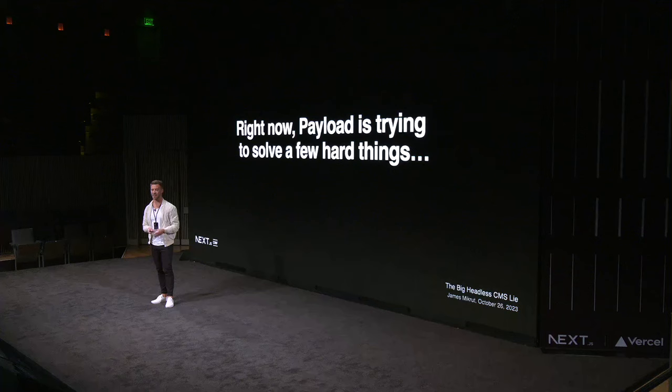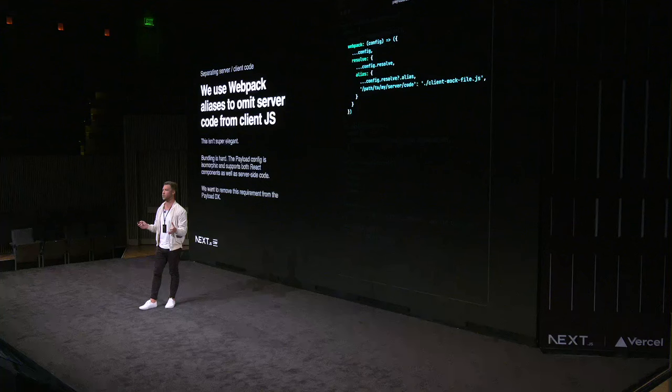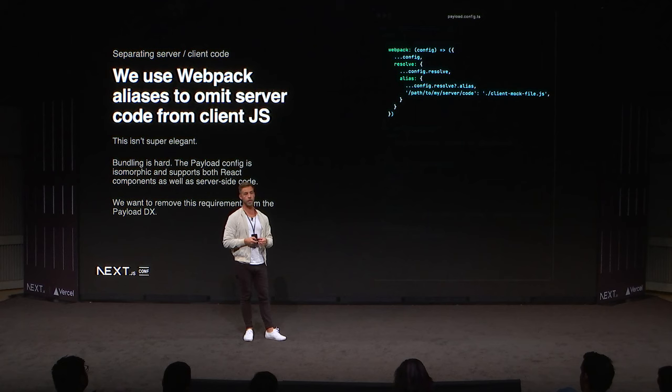Now I'm going to air some dirty laundry on the technical side — things Payload has to solve in the coming months. My personal least favorite: the Payload config is isomorphic, meaning it's used on both the server and in the browser. You write server-side code in the config and custom React components for the admin panel, but it's the same file. To prevent server-side code from blowing up the Webpack build, we use Webpack aliases — basically telling the bundler 'if you see this import, use this mock file instead.' All the plugins have to wire up their own aliases, bundling is very difficult, and I want to completely remove this from being a necessity.